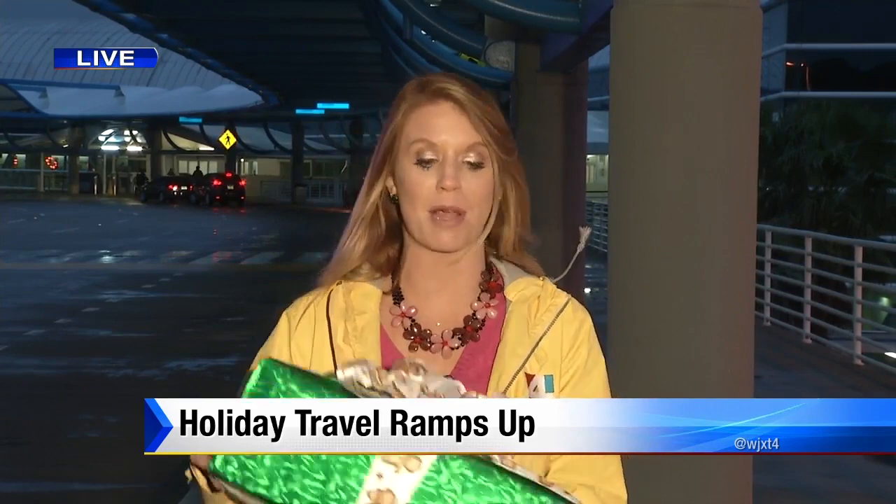If you're traveling with Christmas presents, they recommend you don't put wrapped gifts like this one in your bag. When you go through security, they could be subject to inspection, which means you're going to have to unwrap them — and that can be very stressful and anxiety-inducing.